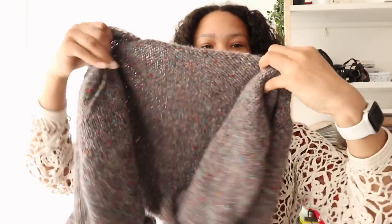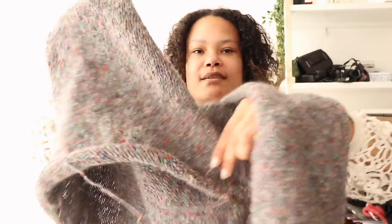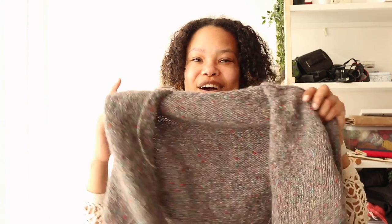Moving on to my next WIP: Cardigan Number Eight by My Favorite Things Knitwear. I've been knitting the yoke and a bit of the body. It curls up a lot, so let me give you a good look — here's the front and the back. The yarn is so beautiful; it really depends on the light — sometimes it looks like it has a purple undertone, sometimes really light gray, and sometimes quite dark.